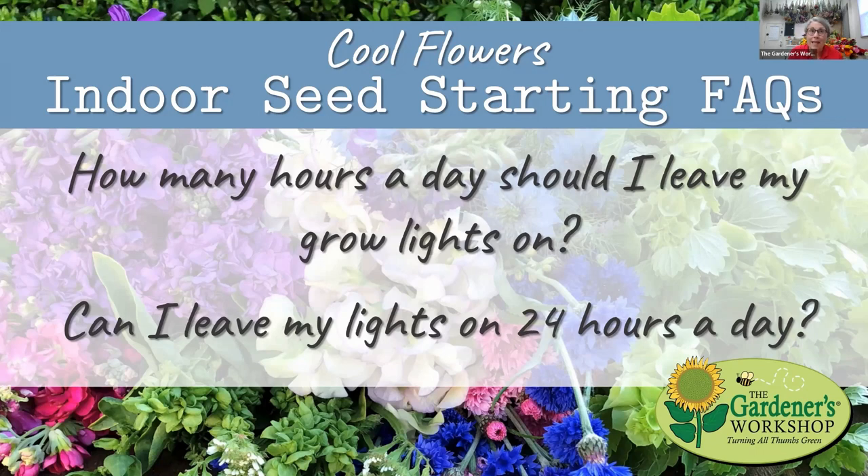Our grow lights come on at 6 AM and they go off at 10 PM at night. If you think you're going to remember, you don't — all it takes is one forgetting and you lose the ground you've gained. The problem with leaving the lights on 24 hours a day is that we all need to rest — it can create a problem. They need about eight hours of darkness each night as part of the life cycle. At best you're wasting electricity and your grow light hours. At worst it could actually be detrimental to your plant.